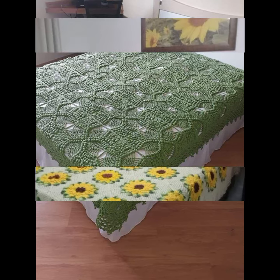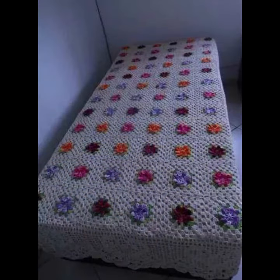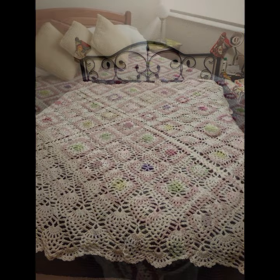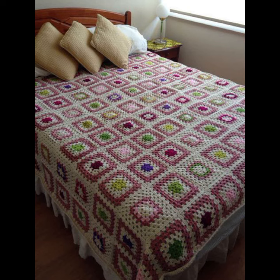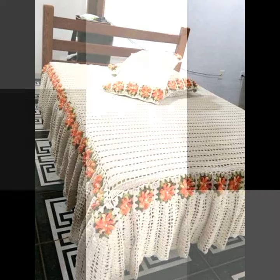Every design is beautiful and trendy, with matching pillow covers and cushion covers. You can decorate your bedroom very beautifully with stylish crochet bed sheets, along with matching pillow covers, cushion covers, sofa covers, curtains, and blankets.